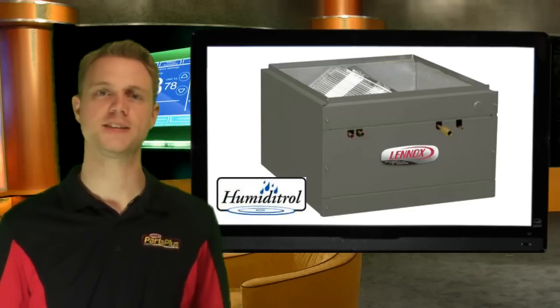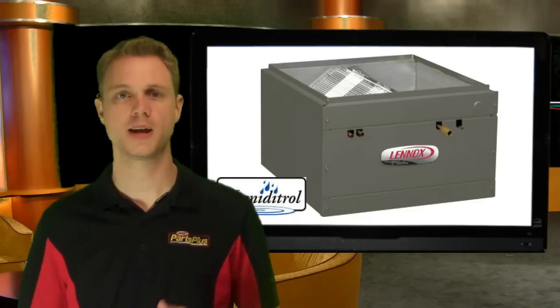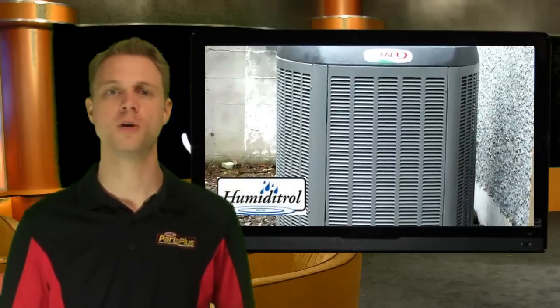The Humiditrol is the only residential IAQ product that will precisely dehumidify the air without compromising comfort. Because the Humiditrol uses heat that already exists in the refrigerant lines and a high-efficiency air conditioner or heat pump to dehumidify, it is the most efficient way to dehumidify a home.